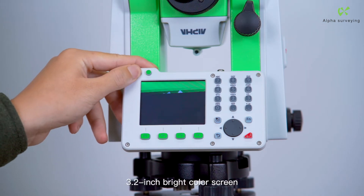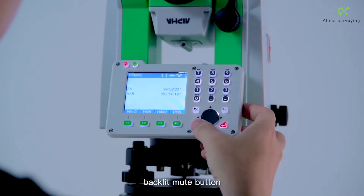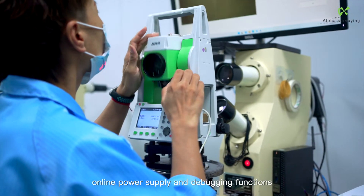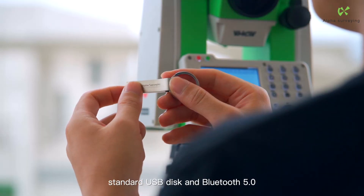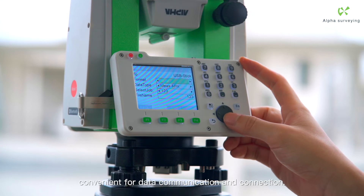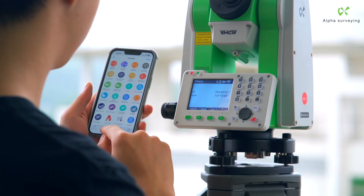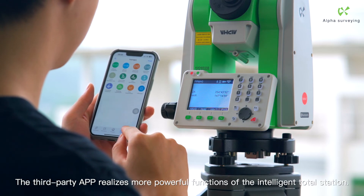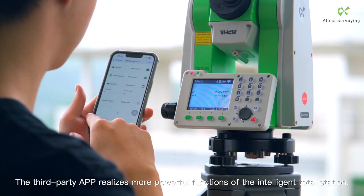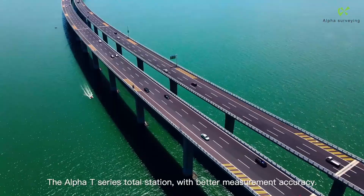The 3.2-inch bright color screen features a backlit mute button and built-in rich measurement programs, online power supply, and debugging functions. Standard USB disk and Bluetooth 5.0 enable convenient data communication and connection. Third-party app support realizes more powerful functions of the intelligent total station, delivering better measurement accuracy with the Alpha T-Series.